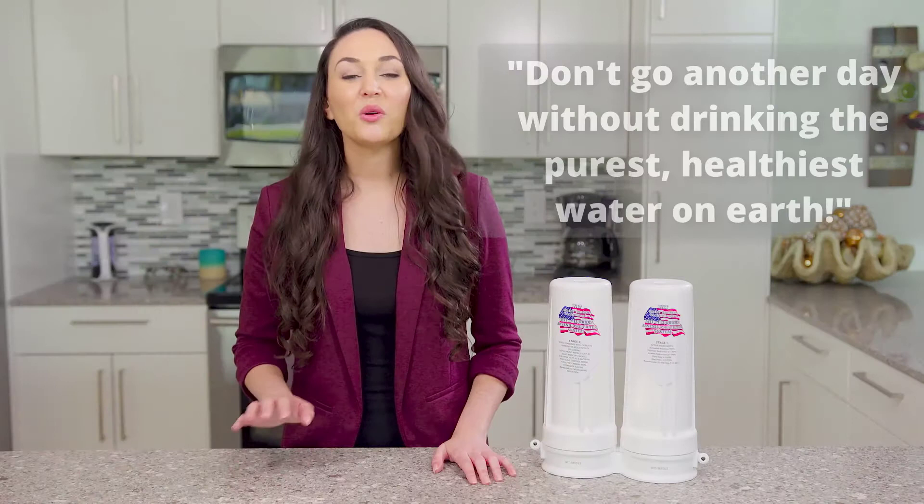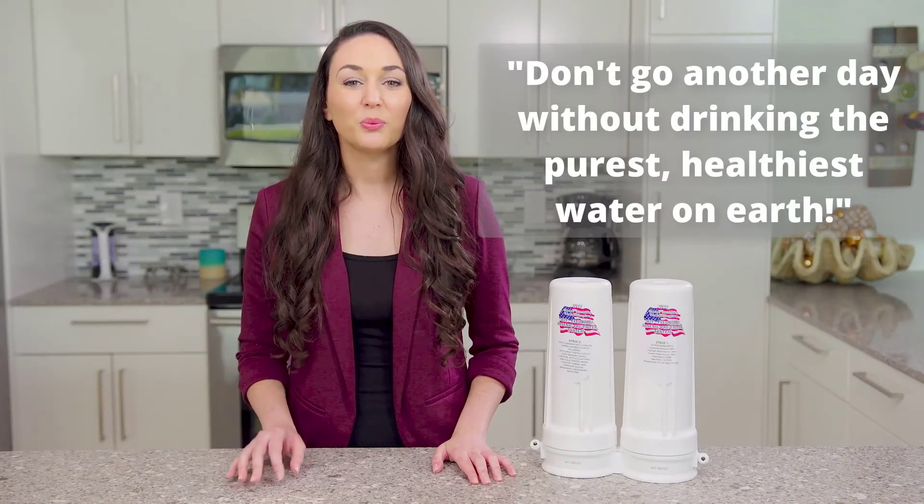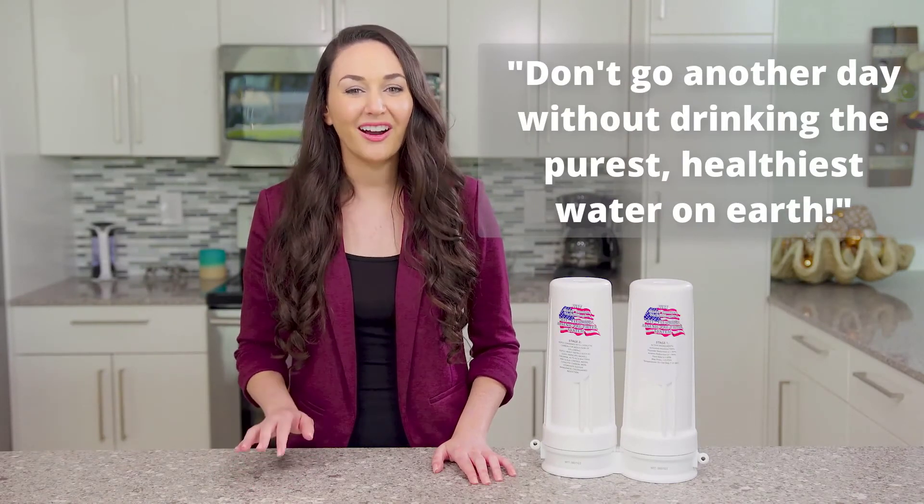So be smart and don't put your family at risk of consuming fluoride and arsenic any longer. We guarantee that you will love our 2 Bank System as much as we do. Don't go another day without drinking the purest, healthiest water on earth — don't go another day without using our 2 Bank System.